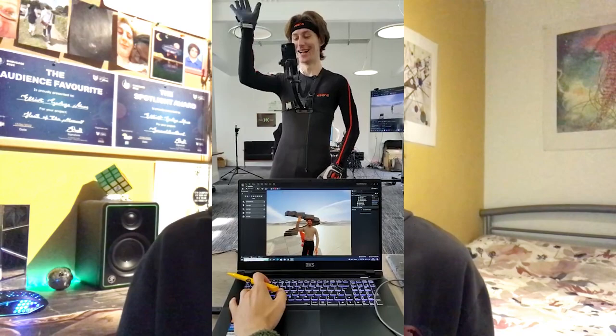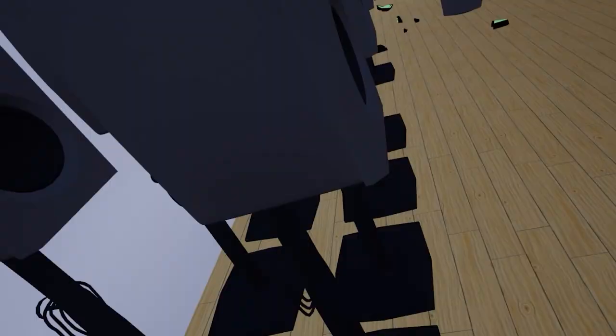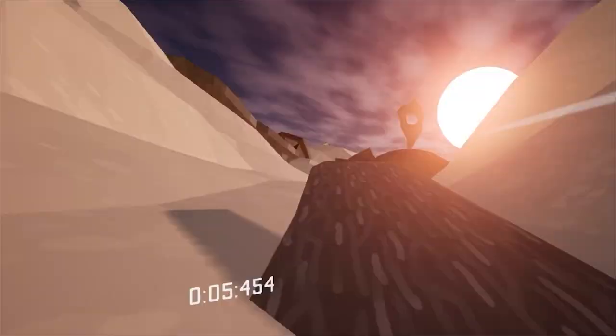Hi, my name's Elliot. My pronouns are he/him, and I'm a second year Interactive Media student. Over the last summer, I got the chance to work with XR Stories at their Creative Media Lab at the York Guild Hall. So I'm going to tell you all about my experience.